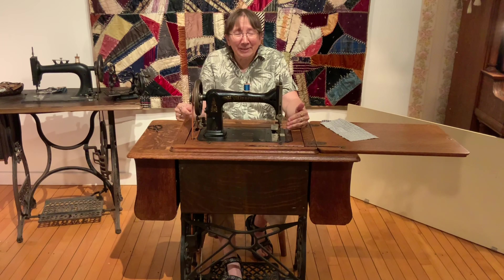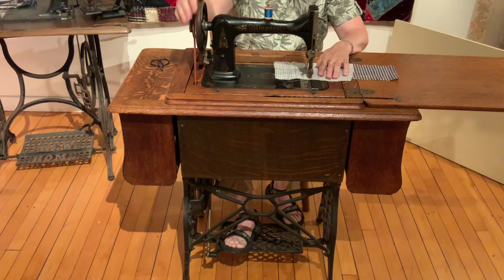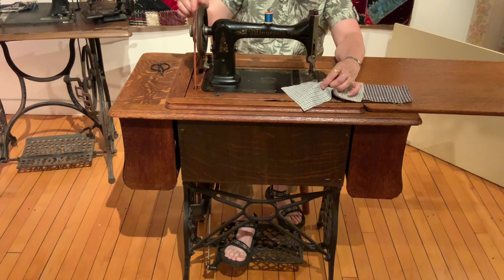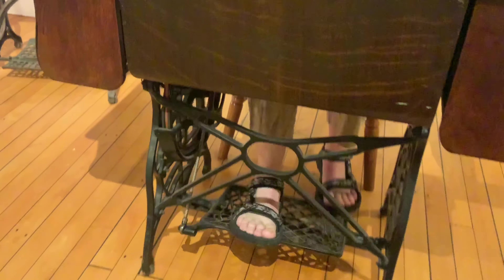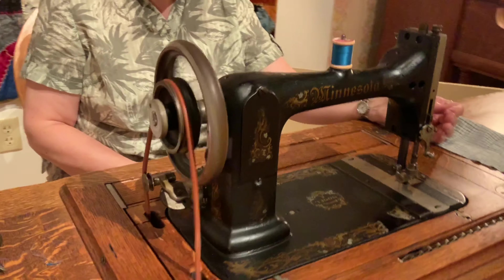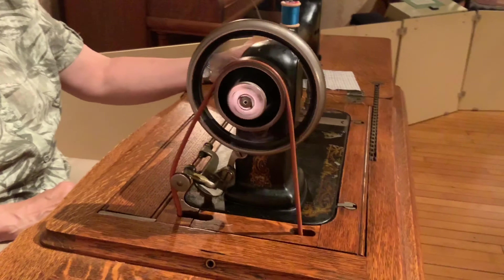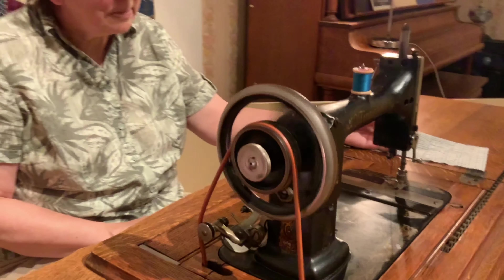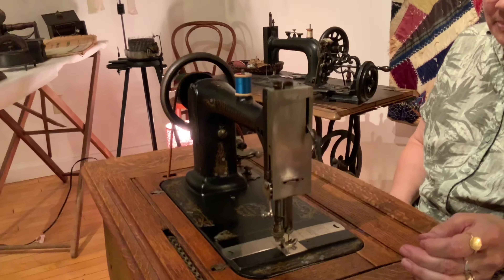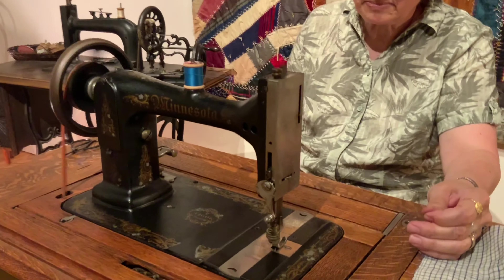The machine that I'm sitting at is a Minnesota, and this one would have dated a little bit later — probably around the 1890s or thereabouts. Both of these machines are operated with a foot treadle, and you can go forward and back — no zigzag yet. The back-and-forth pedaling motion of the treadle — that's why this is called the treadle sewing machine — is transferred into rotary motion by the arm you see down there, and then the rotary motion is transferred via the belt to the sewing machine.